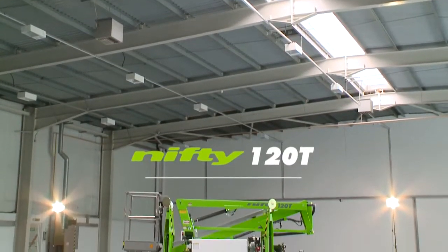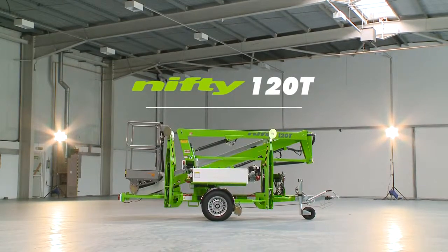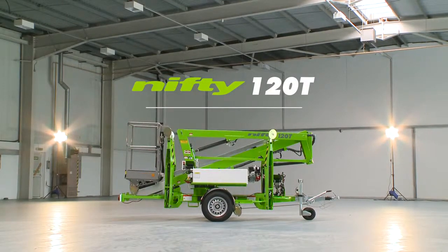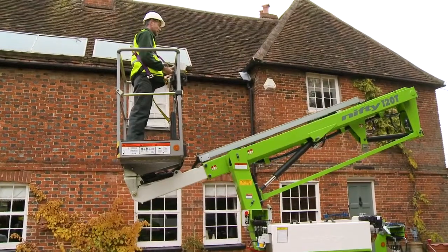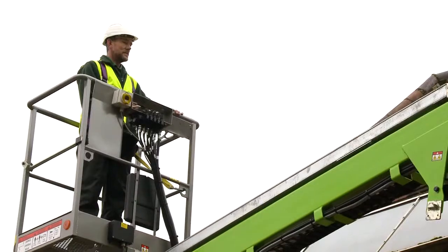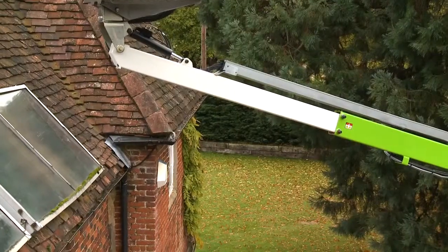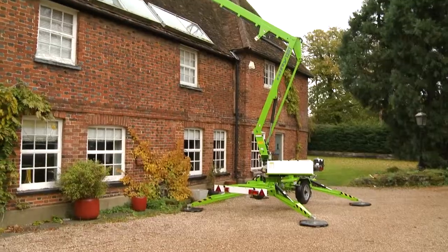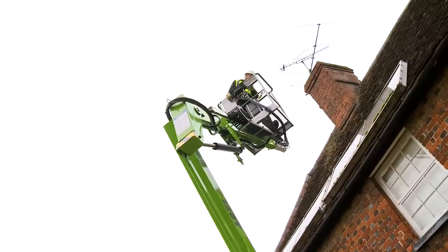This is the Nifty 120T, a compact and manoeuvrable, road-towable, trailer-mounted access platform from NiftyLift. Designed for maximum outreach, the Nifty 120T utilizes a telescopic upper boom to deliver outstanding low-level outreach and give up and over access for hard-to-reach locations.